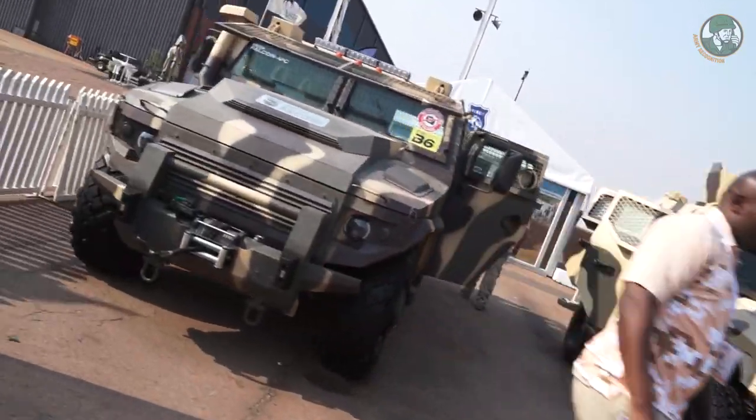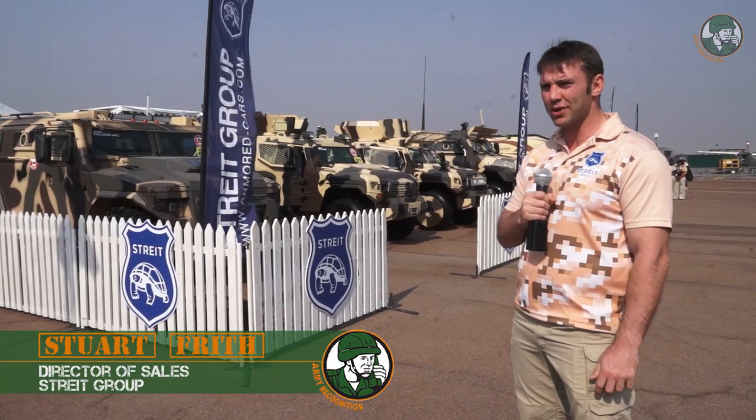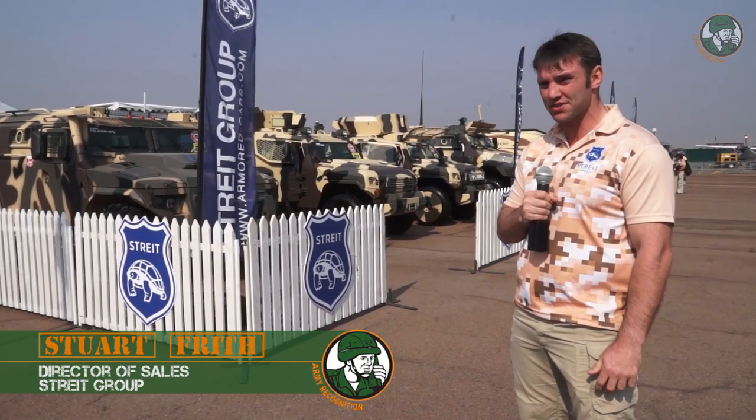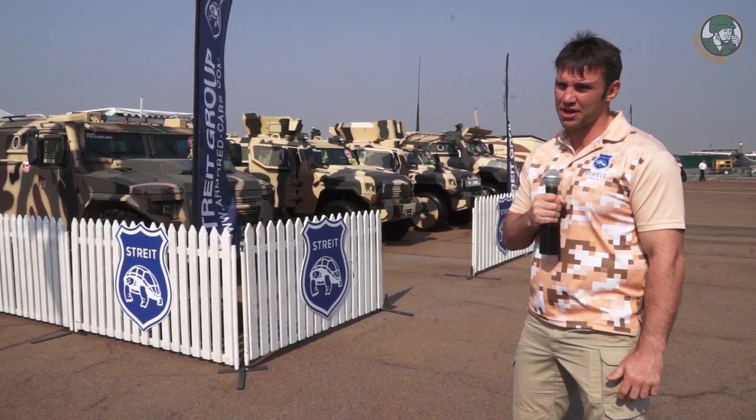My name is Stuart Frith. I've been with the company for 10 years as Director of Sales. We have been established for 25 years manufacturing armoured vehicles throughout the world in hostile environments.